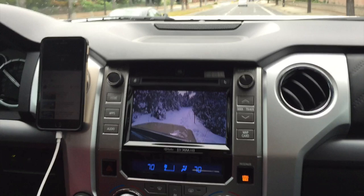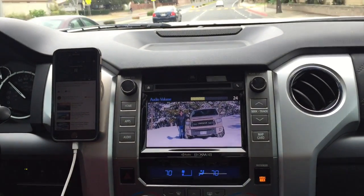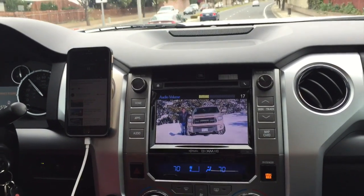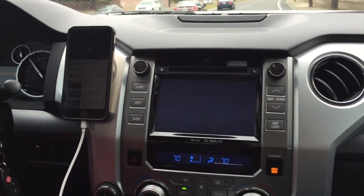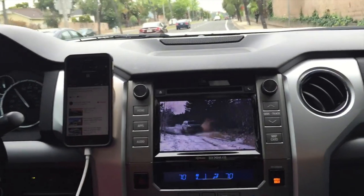DK66 EP video in motion, activated right now, together with the BEATSONIC smartphone mirroring interface on this 2015 Platinum Tundra. And as you can see here, we're driving and the video's still playing.